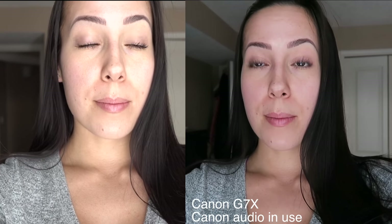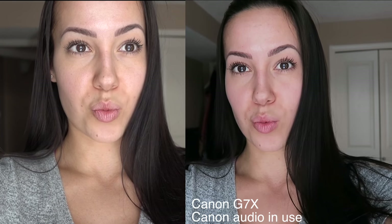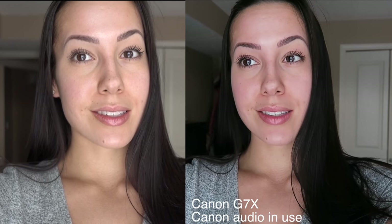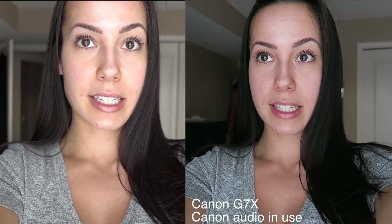I want you guys to comment down below and let me know what you think. Maybe this can help somebody out there that is trying to compare the two cameras. I know that I spent literally two weeks comparing the Sony to the Canon, and then I decided just to get it and try it out myself.